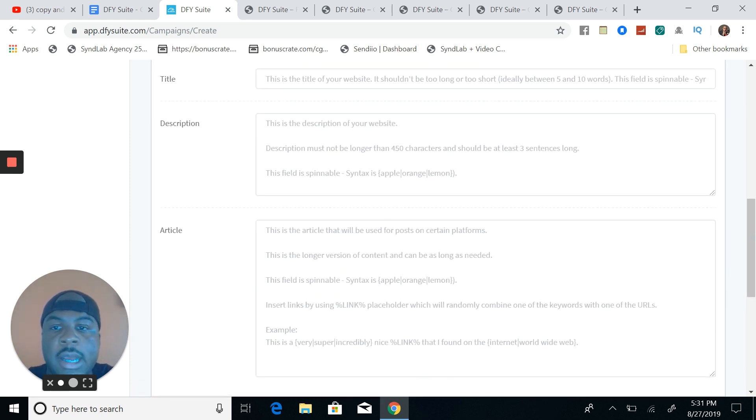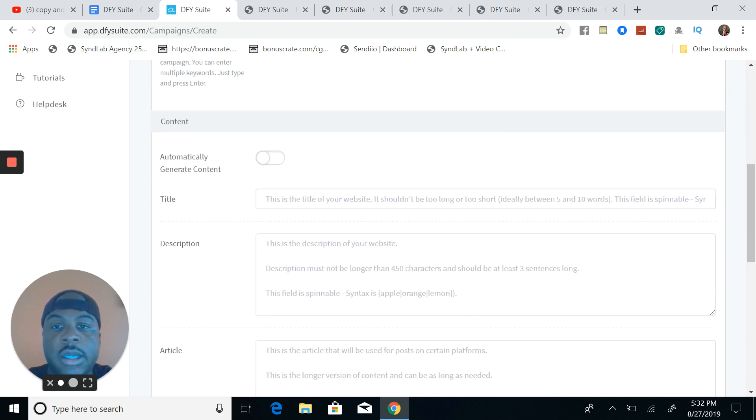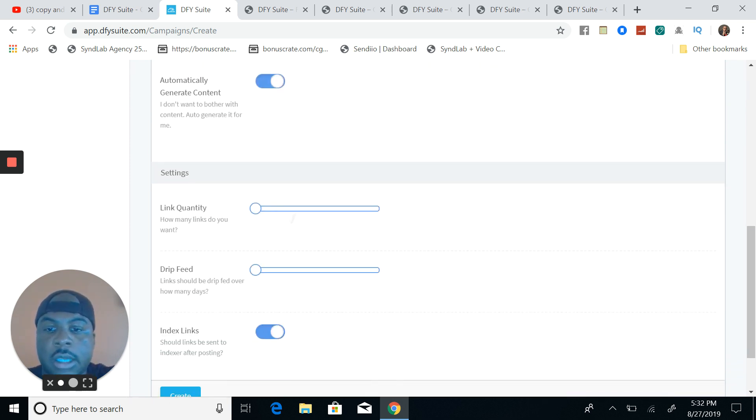As a FYI, you don't want to syndicate the same content to all of these platforms — to the Web 2.0s, the wiki links, the bookmarking sites — you don't want to submit the same content. So what you want to do is use Spintax, just like you saw earlier. It looked like gibberish, but what it does is create a new piece of content for every single website that they're getting links from. That's what you want.